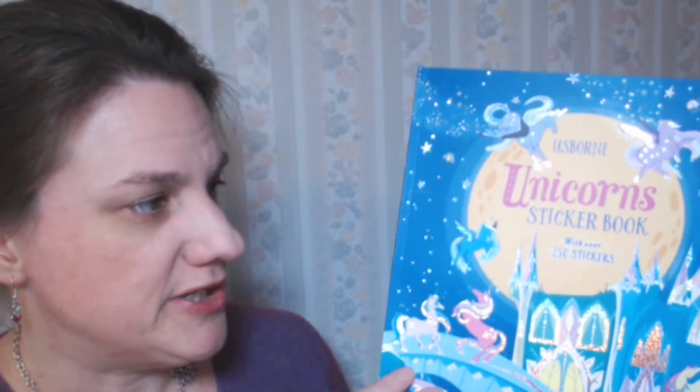Hi guys, this is Susan from Susie's Book Basket. Usborne Unicorns sticker book. This is like a lot of our other sticker books. It has over 250 stickers. It sells for $9.99 and it's recommended for ages 5 and up.